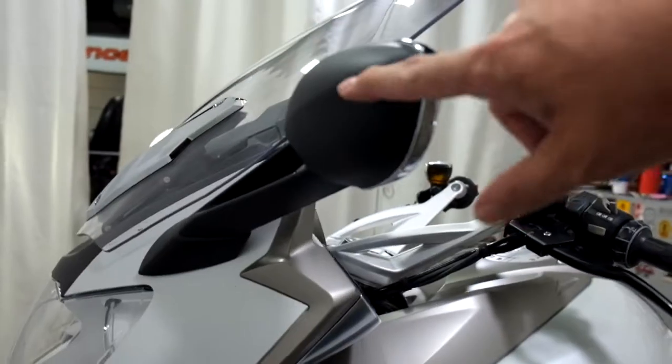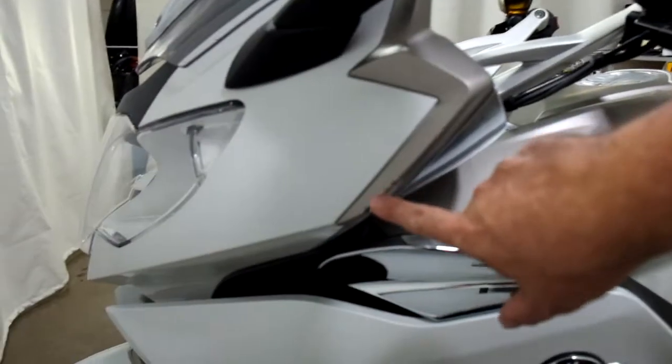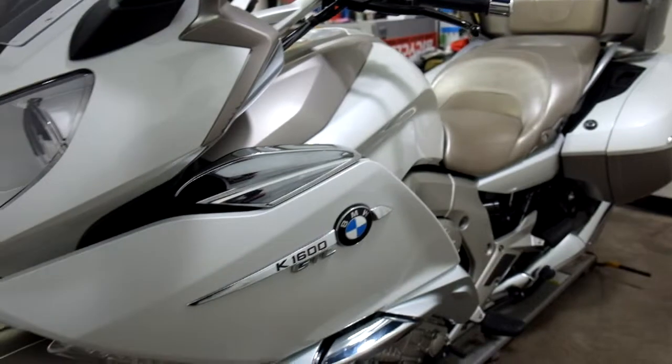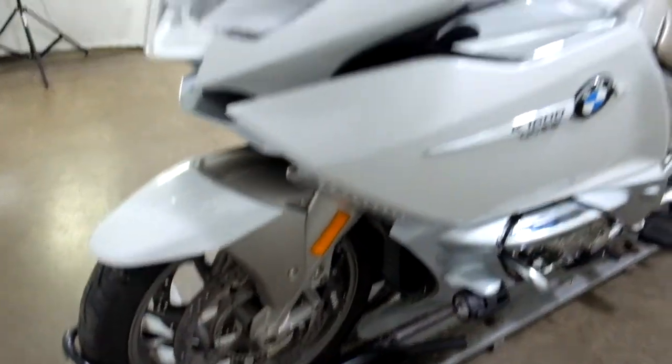Minor tip-over on the left, which left some damage on the saddlebag, a little bit of scratching on the back of the mirror, and right here on the edge of the front cowl. Very, very minor, but it has definitely touched the ground on this side.